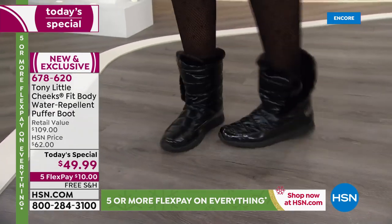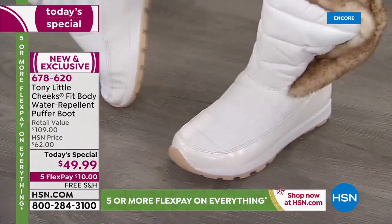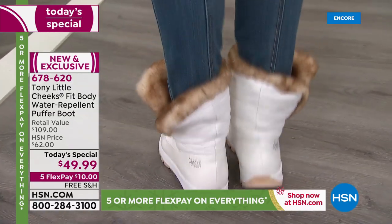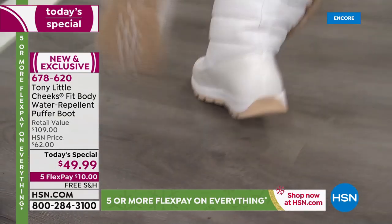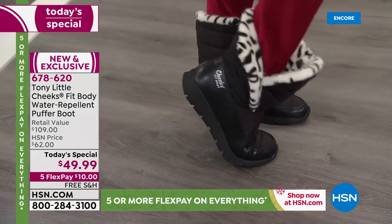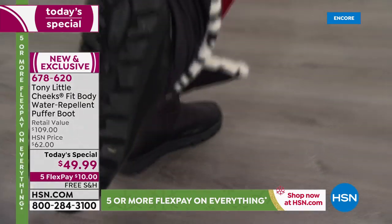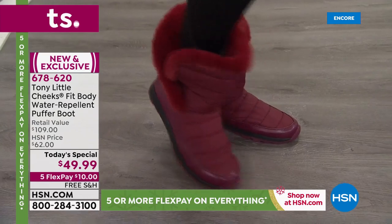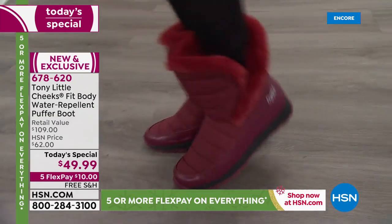If you want to look like an Aspen snow bunny, go with white — you don't have to fear it with the mud guard and water repellency. It looks super chic. Miss Barbara is wearing the snow leopard — that would even match an arctic hat. These could be the first boots you dance in! Finally let's show the wine — the wine is one of the most limited colors. The snow leopard black and solid black are the two wildly popular choices right now. On flex pay you can get these home for ten dollars.